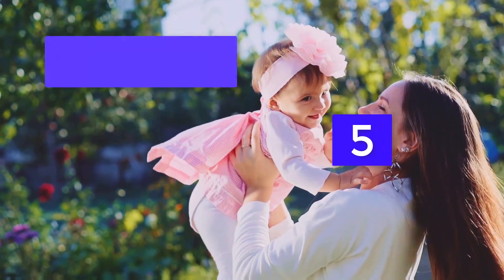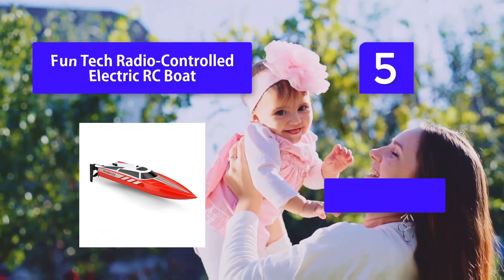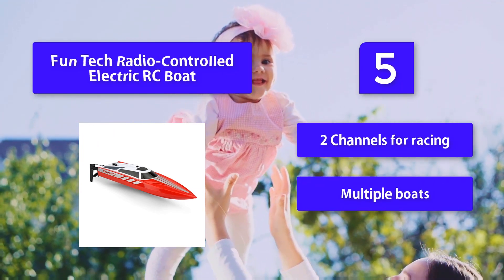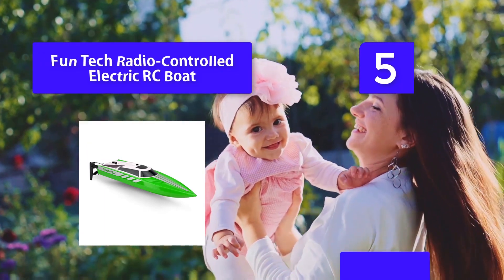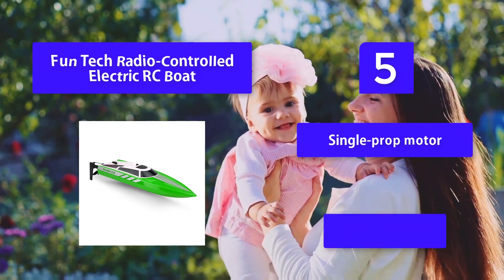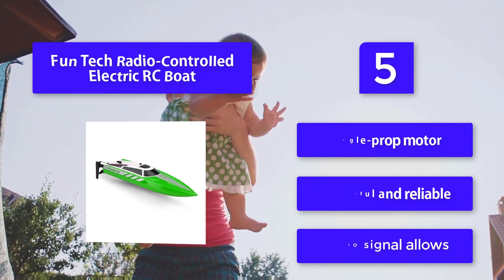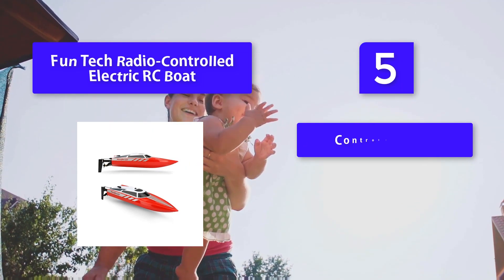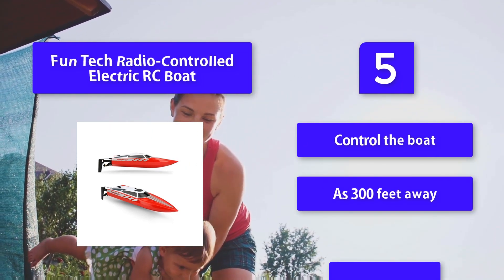Number 5: FunTech Radio Controlled Electric RC Boat. At 15 miles per hour, this boat is great for racing or cruising in the pool, in the pond, or on the lake. This sleek red boat is designed to look good and provide the most fun on the water. Features two channels for racing multiple boats, a water-cooled single-prop motor, and a radio signal allowing control of the boat from as far as 300 feet away. Also includes a low battery alarm.